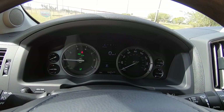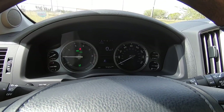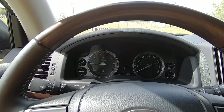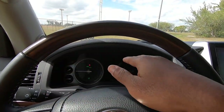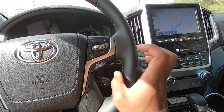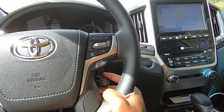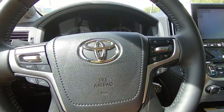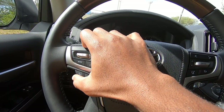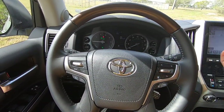The instrument cluster has analog gauges for RPM, speed, battery voltage, fuel level, coolant temperature, and oil pressure — so if you don't like full LCD displays, Toyota keeps it simple here. There are steering wheel controls for lane keep assist and adaptive cruise, along with the Toyota stalk for dynamic radar cruise control that will stop and go for you. There are also volume controls, voice command, and phone answer/hang-up buttons.